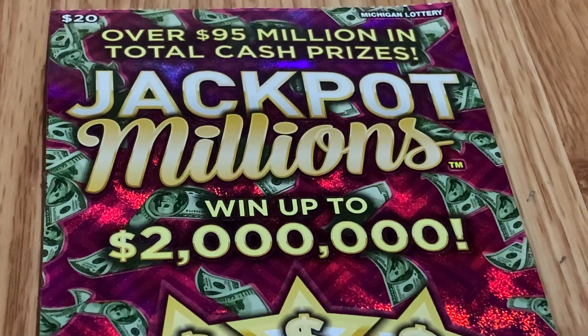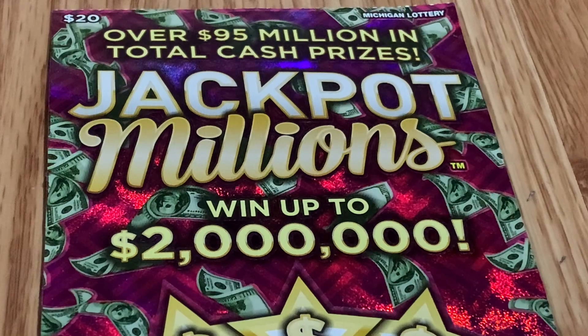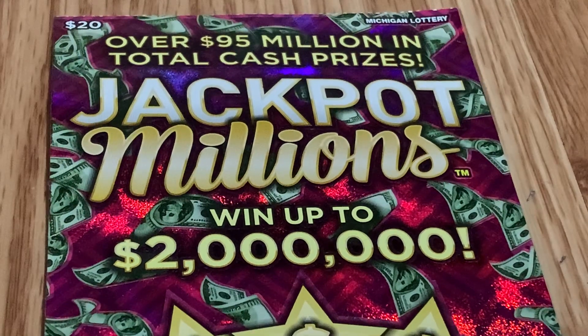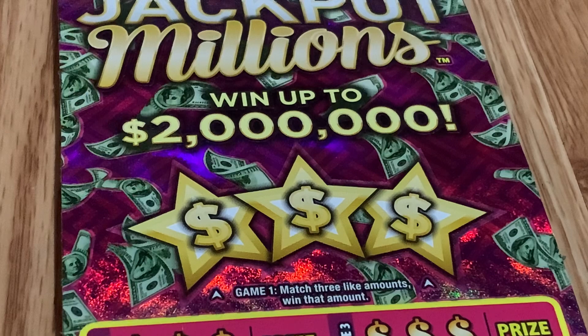Hi, this is Fortune Queen. Welcome to Scratcher. How are you guys doing today? I hope you're all doing fine and dandy. It's lovely to have your company. Today we are scratching a $20 session from the Michigan Lottery. The name of the ticket is called Jackpot Millions.